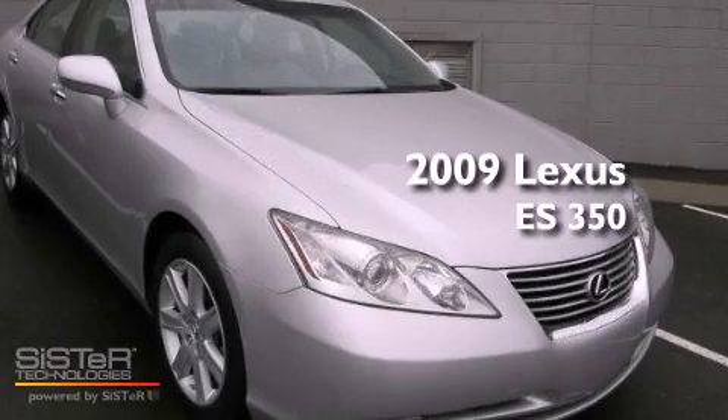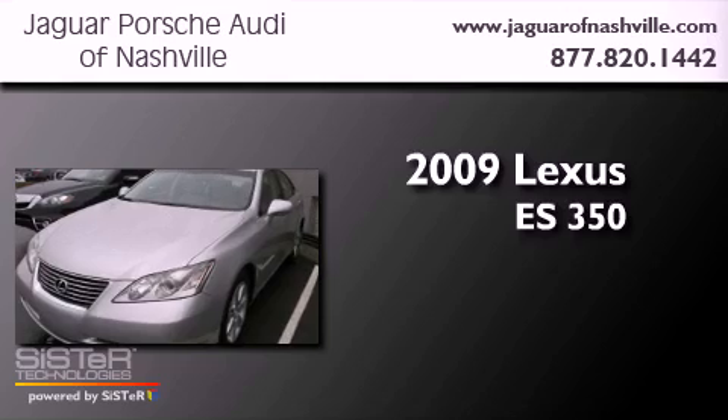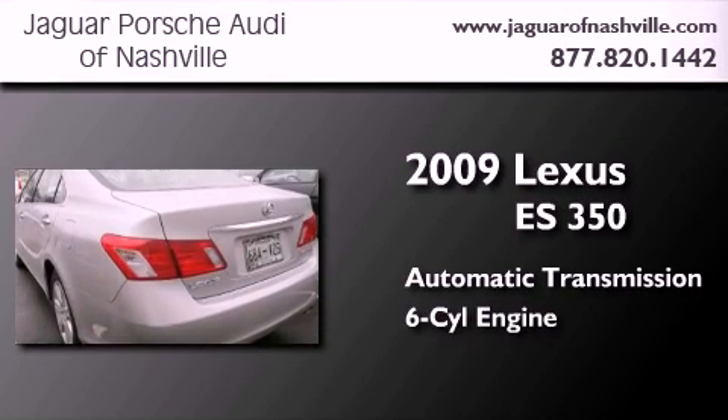This is a 2009 Lexus ES350. This four-door sedan has an automatic transmission and a 3.5-liter V6.